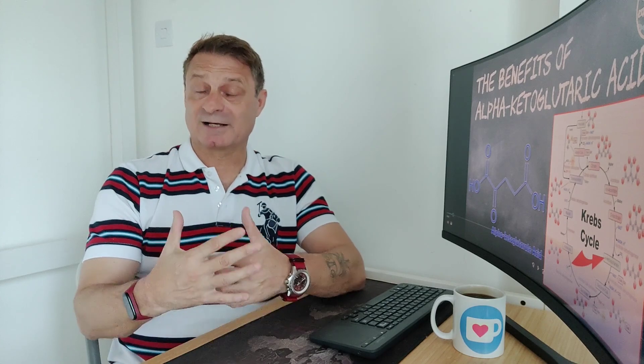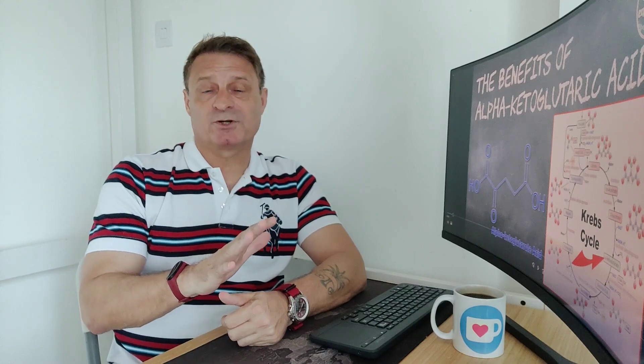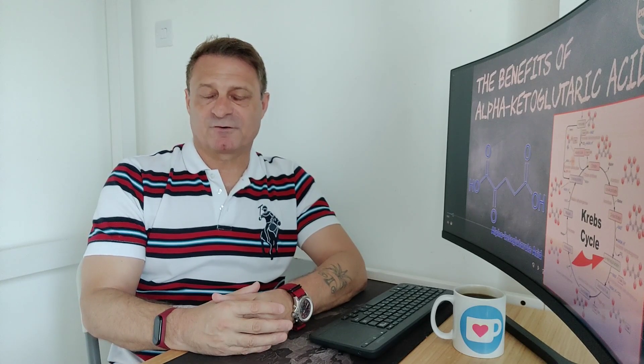Hi and welcome back. If you're new to the channel, my name is Vince. Thanks for stopping by. So what is the best alpha ketoglutarate supplement, or what is the best alpha ketoglutarate brand on the market? Probably the most important question many of you — and I asked myself — was: what the hell is alpha ketoglutarate? In this video, I'm going to go through what alpha ketoglutarate is, what the possible health benefits are, and also where you can purchase this supplement. Let's jump into the presentation.